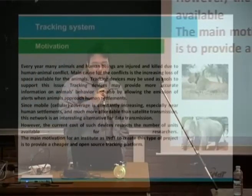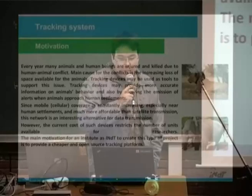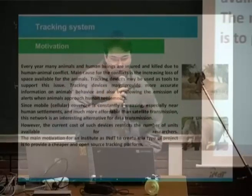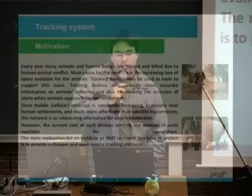Since mobile coverage is constantly increasing, especially near human settlements, and much more affordable than satellite transmission, this network is an interesting alternative for data transmission. However, the current closed-source devices restrict the number of units available for researchers. The main motivation for our institute, INDT — Nokia Institute of Technology — is to provide a cheaper and open-source tracking platform.